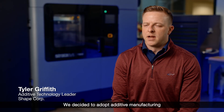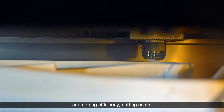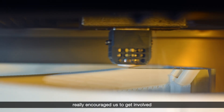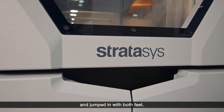We decided to adopt additive manufacturing after being encouraged by our customers who are already using the technology. It is critical to your operations — adding efficiency, cutting costs, being quicker to market — really encouraged us to get involved so we didn't get left behind, and the leadership here at Shape took that very seriously and jumped in with both feet.